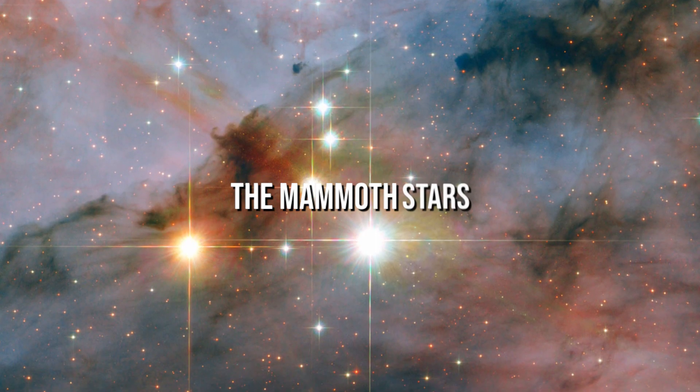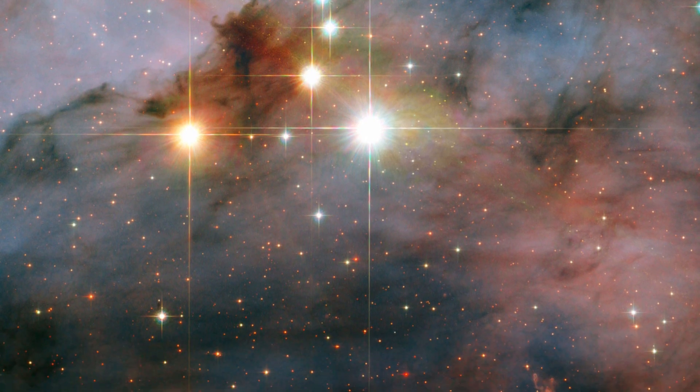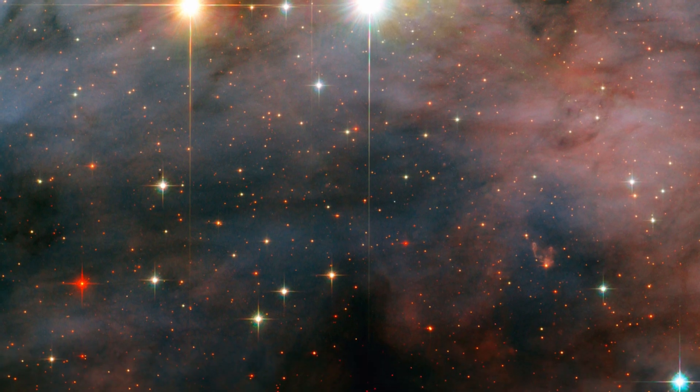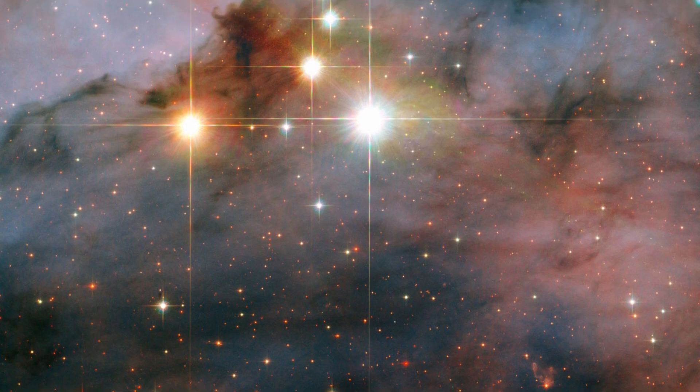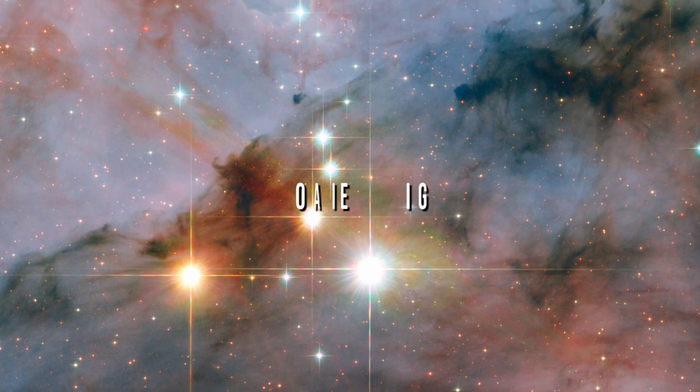The Mammoth Stars. Within the open cluster Trumpler 16, two colossal stars, WR-25 and TR-16-244, can be found. The Carina Nebula, an enormous cauldron of gas and dust located approximately 7,500 light-years from Earth in the constellation Carina, the Keel, contains this cluster.